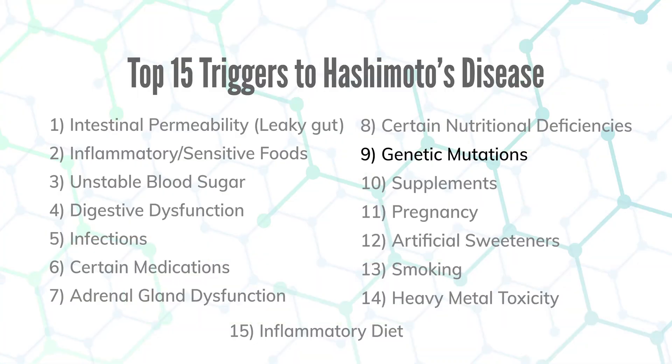Number nine is certain genetic mutations that will trigger Hashimoto's. BCM01 is the gene critical for synthesis of vitamin A, which is important for immunity. MTHFR is involved in the methylation process that keeps bad genes turned off and good genes turned on. VDR is a gene involved in vitamin D absorption, which is needed to modulate your immune system. We check for all of these through a cheek swab test, and there are always nutritional ways to work around these genetic mutations.